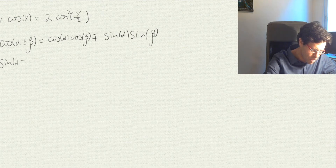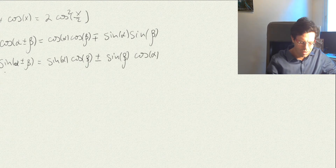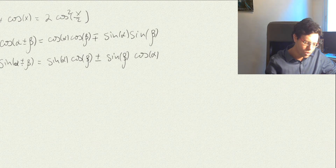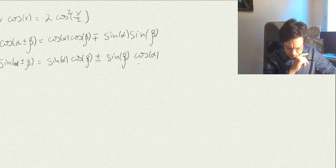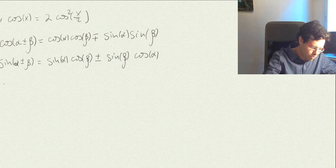The sine, on the other hand, is a nice guy. If you look at sin(α ± β), it is sin(α)cos(β) ± cos(α)sin(β). The sine is a nice guy because he wouldn't forget about himself, but then he lets his friend appear and he does not flip the sign — he keeps the sign and just permutes it symmetrically.